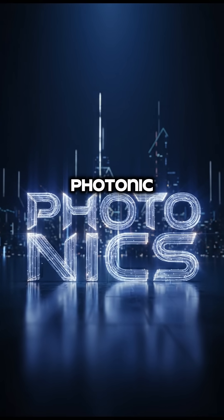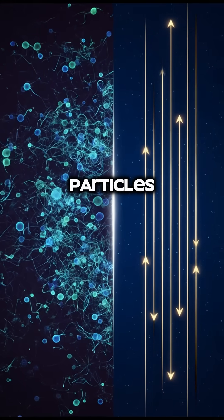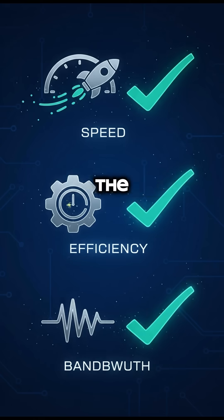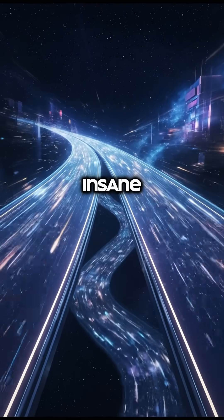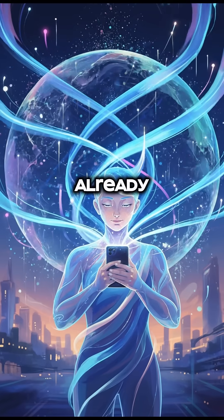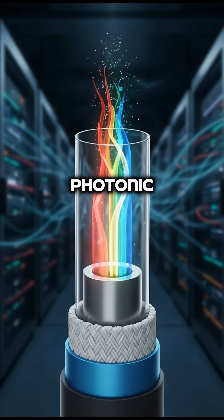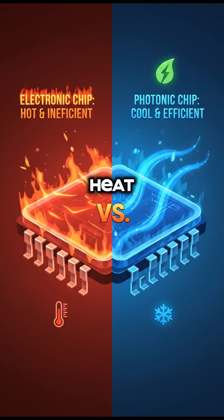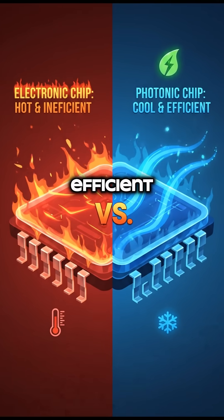So what's the alternative? Enter photonic computing. Instead of using electrons, this approach uses photons — particles of light — to process information. Photons travel at the speed of light, offering insane speeds and massive bandwidth. In fact, you're already using it: the fiber optic cables that form the backbone of the internet are photonic. And because photons don't generate heat like electrons, these systems are potentially thousands of times more energy efficient.